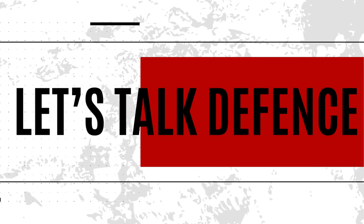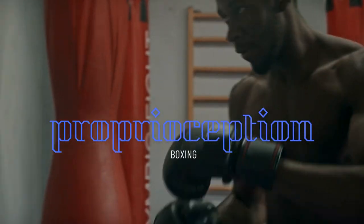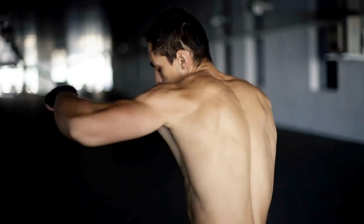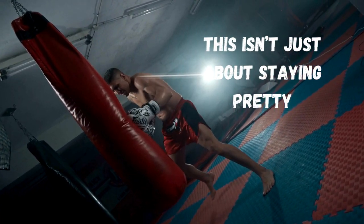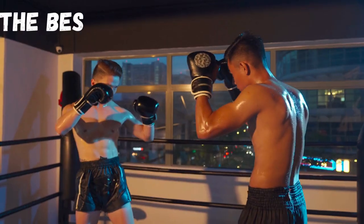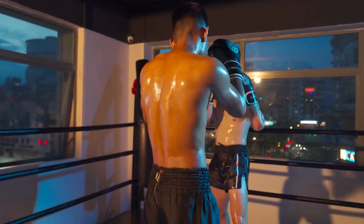Now let's talk defense, because nobody likes getting their face rearranged. Boxers don't just stand there and take punches. They've got a secret weapon called proprioception. It's like your body's built-in radar, thanks to Sir Charles Sherrington, who figured this out. This radar helps boxers sense where they are and dodge punches like they're in the Matrix. This isn't just about staying pretty — although that's a nice bonus. It's about survival in the ring. The best boxers can dance around punches like they've got eyes in the back of their heads, all thanks to proprioception.